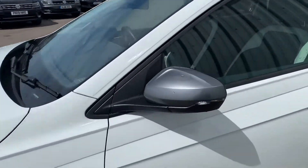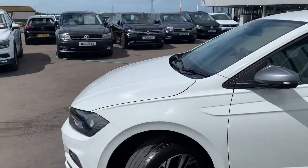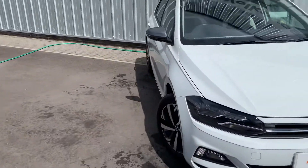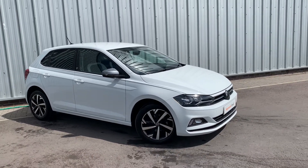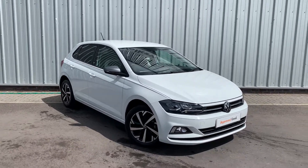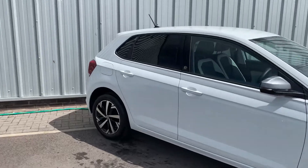They've also got the nice metallic grey mirror caps on this one. It's part of our approved used scheme as well, so you get a two-year warranty, a 142-point check, two years roadside assistance, and if you buy this car on PCP Finance with us you'll also get a free service plan for two years.